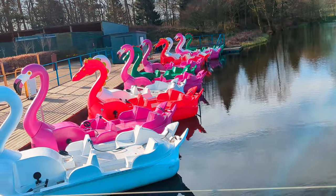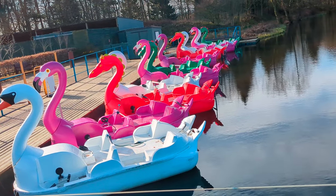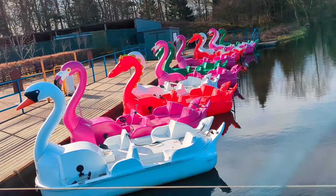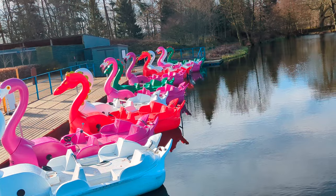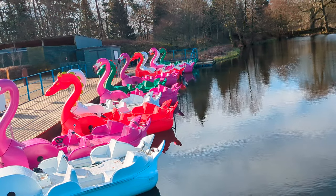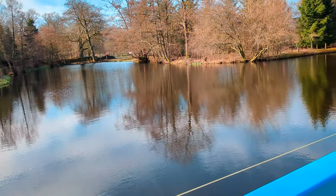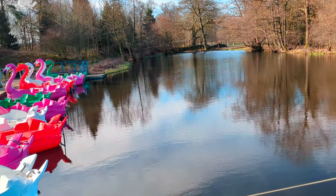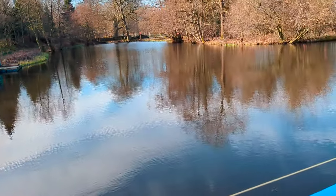At Blair Drummond Safari Park, one of the cool features is the pedal boats — swans, flamingos, and now dragons. Those are new since the last time we were here. If you've seen our Loch Lomond vlog, we're very experienced on the pedal boats. We're really not. But yeah, you can use these on this little bit of water.